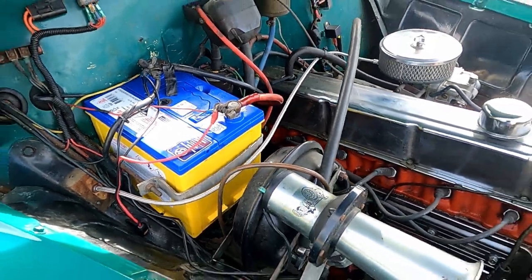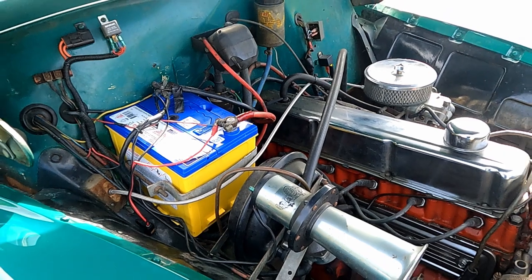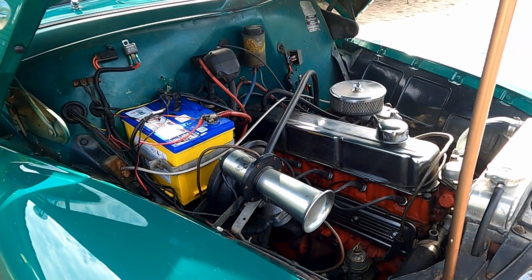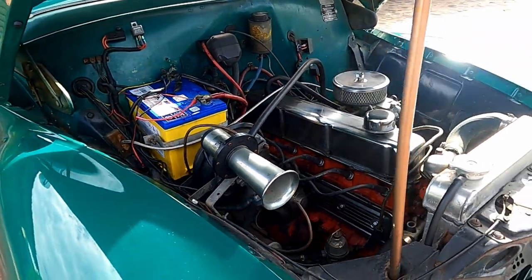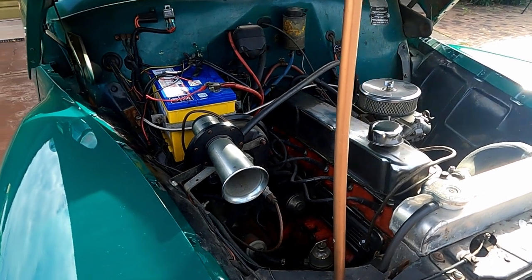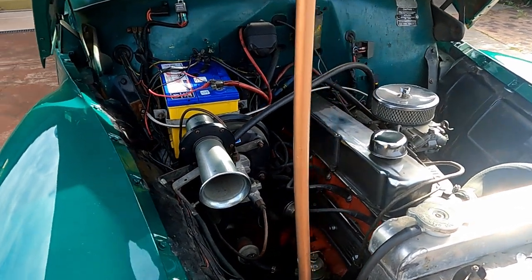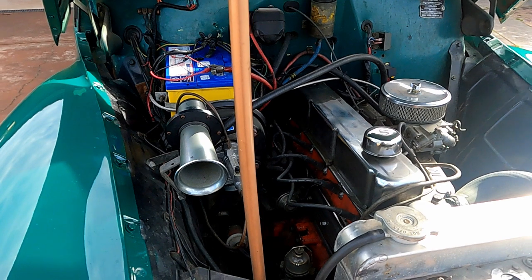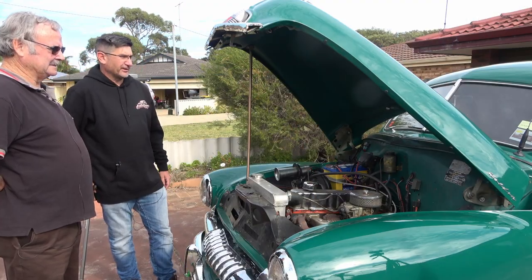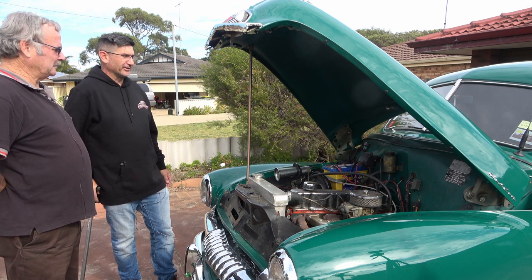The old red 179s and 186s - they were indestructible, went forever. This one's a little bit tired but still purrs along the road good. You don't have to redo too much on them to get them back to normal. And you've got all the compliance plates up there which are cool to see.